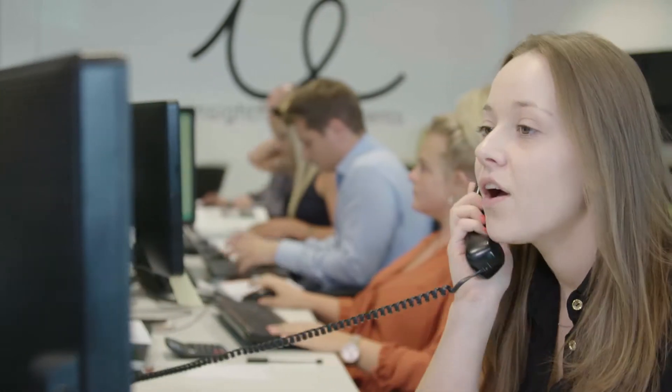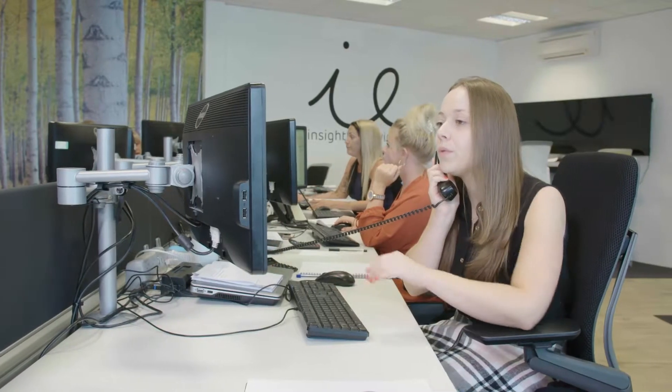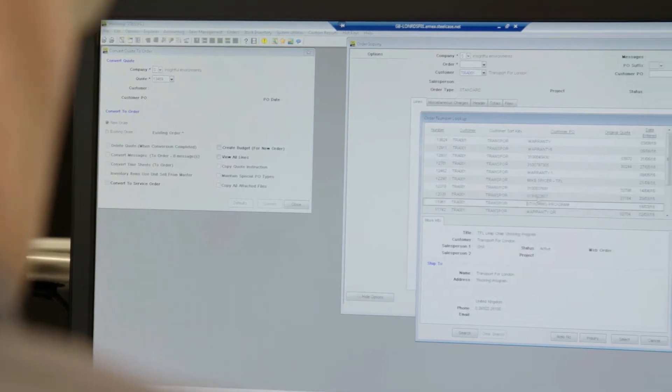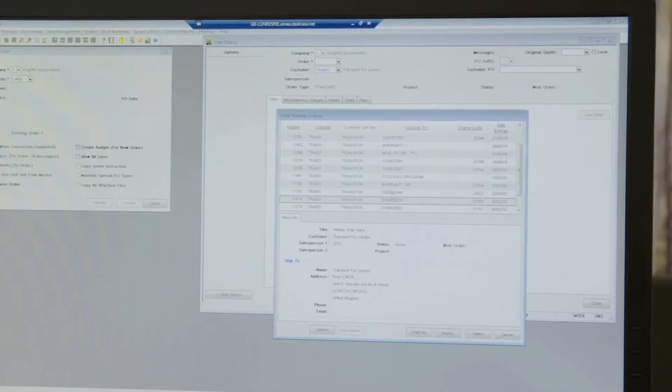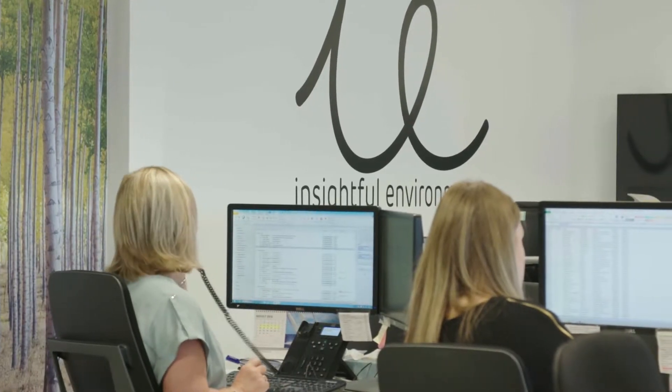Our customer service team of eight full-time employees are always on hand to address any customer queries. They support our clients and internal teams in creating, processing and managing the quotes and procurement process through our automated ERP system Hedberg, which improves accuracy and reduces duplication in the order management process.